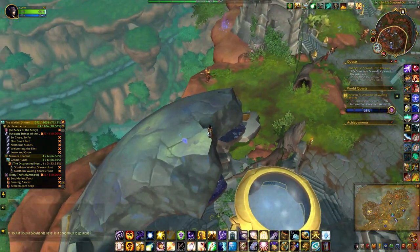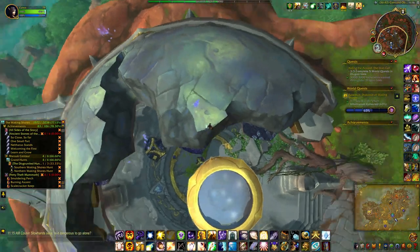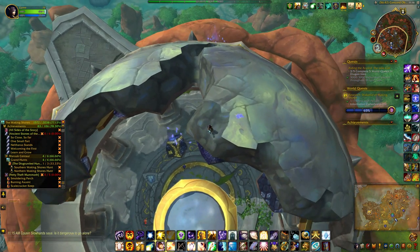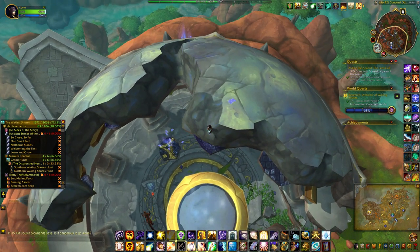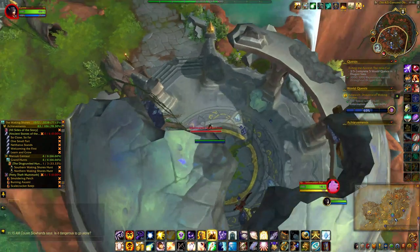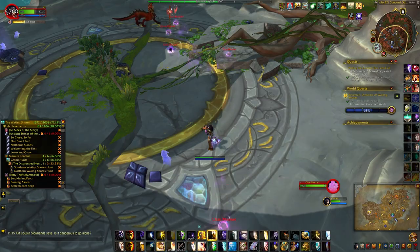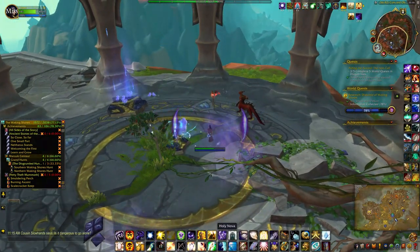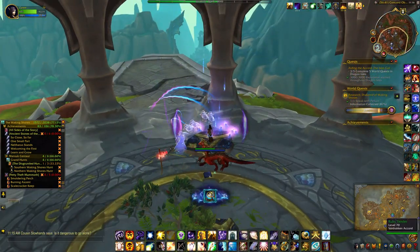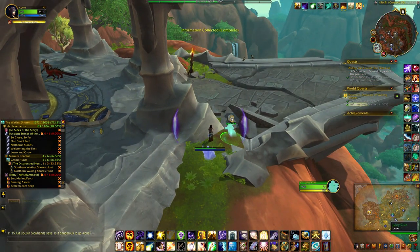This one looks like it's slightly closer. Oh wow, I got it. Okay, that was really sneaky, Blizz.